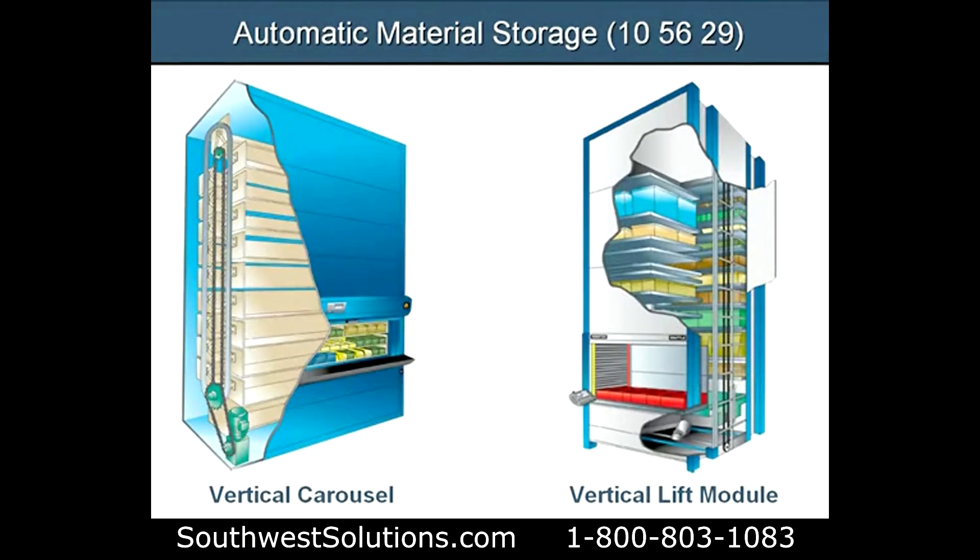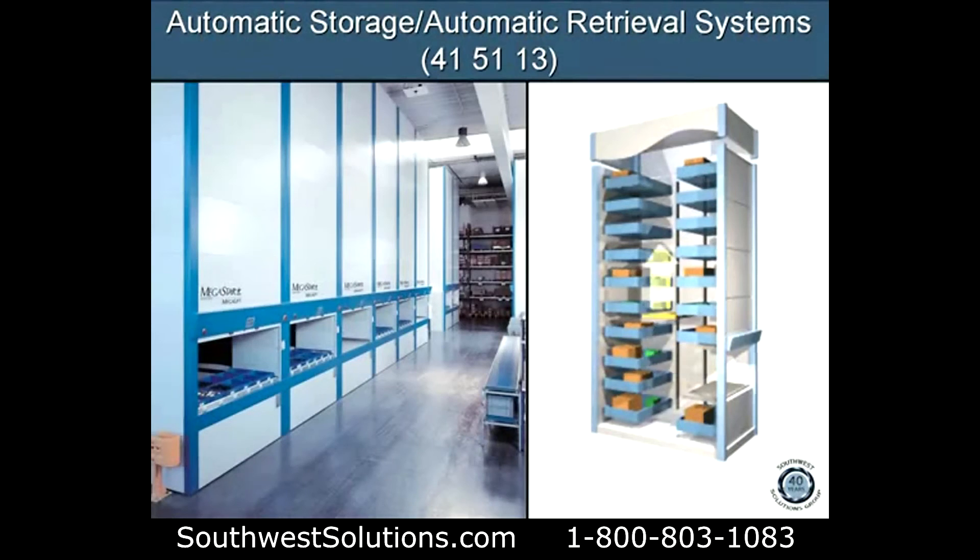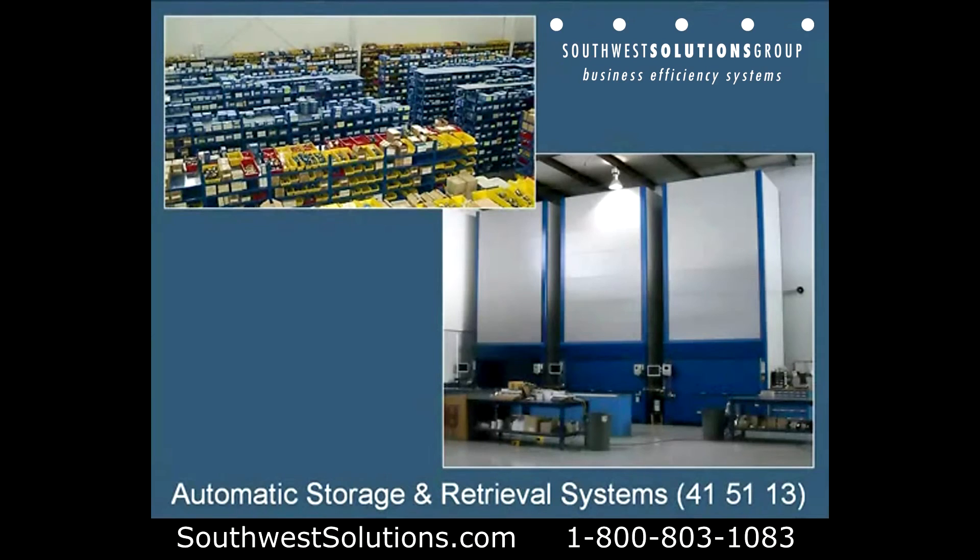Automated material storage, Section 1056.29 — whether it be a vertical carousel or a vertical lift module for part storage. Here's a photograph showing how a vertical lift actually works: it retrieves the item, brings it down to you, and delivers it to the optimal ergonomic height.